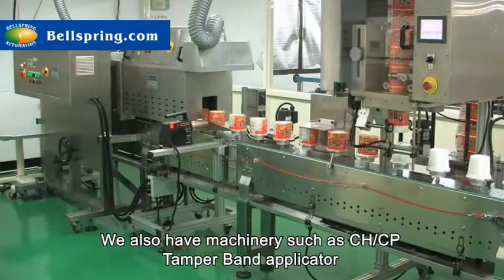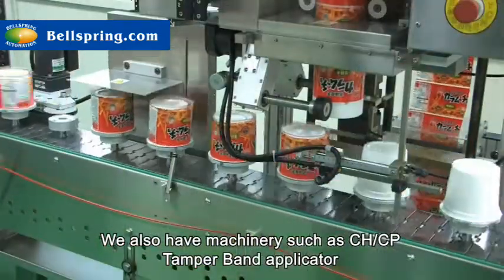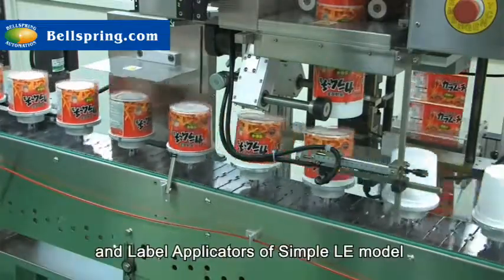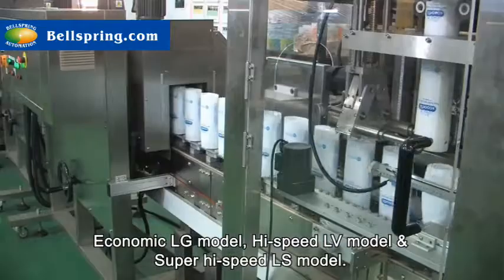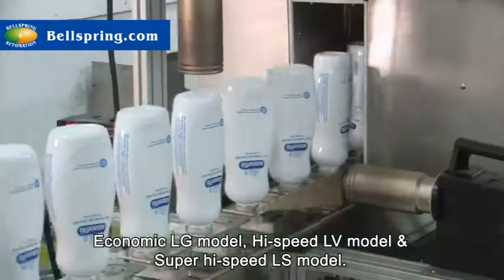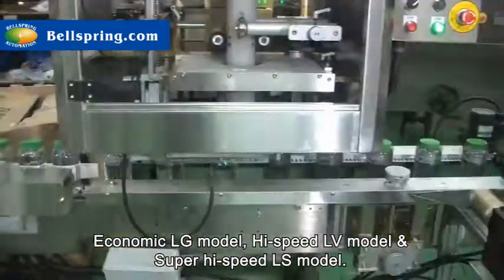We also have machinery such as CHCP tamper band applicator and label applicators of simple LE model, economic LG model, high speed LV model and super high speed LS model.